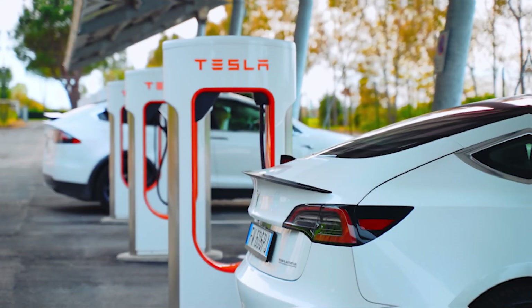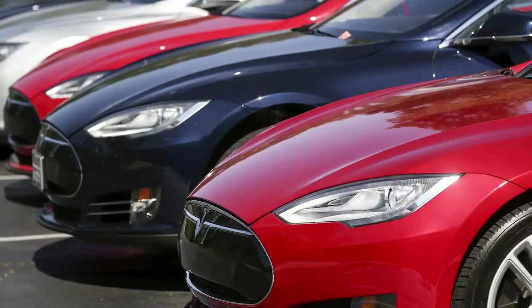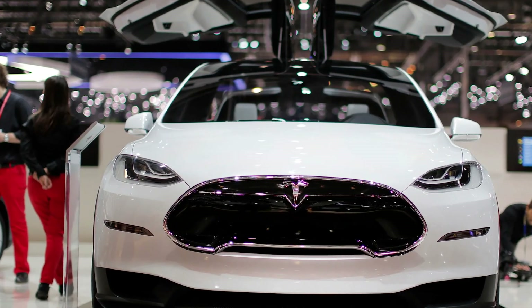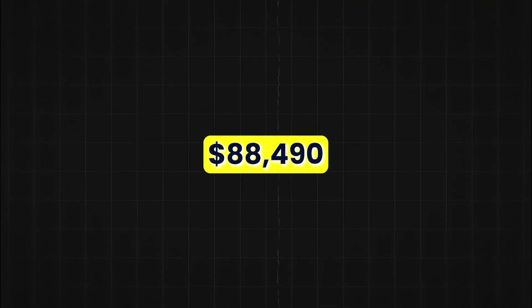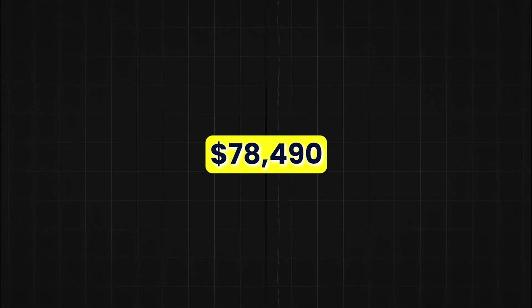On more Tesla news, the company has released new standard range versions of its Model X SUV and Model S sedan, priced $10,000 lower than their respective regular models. Specifically, the new Model X is priced at $88,490 and the new Model S is priced at $78,490.